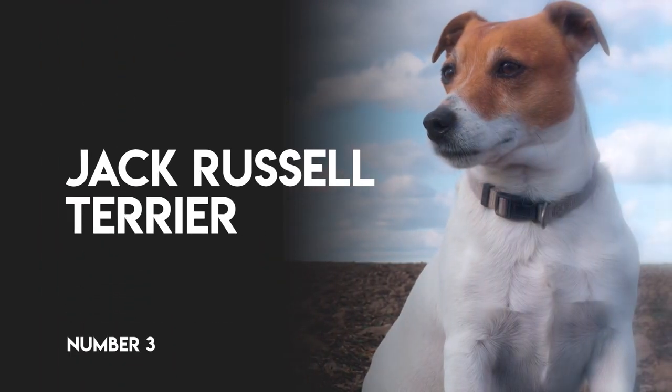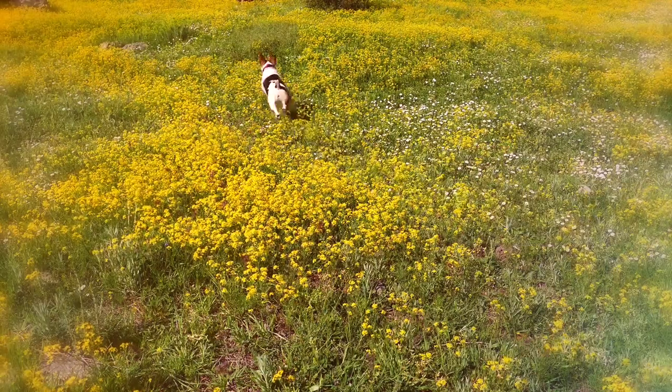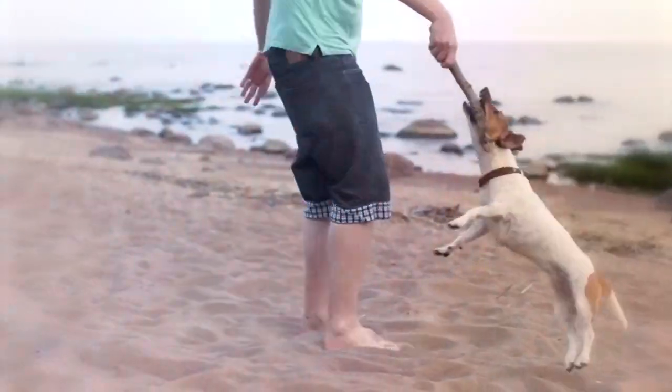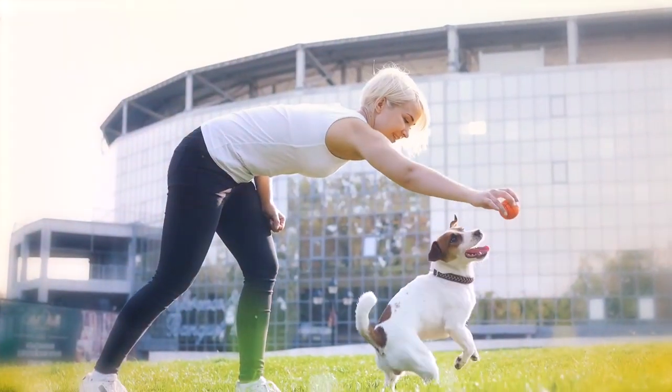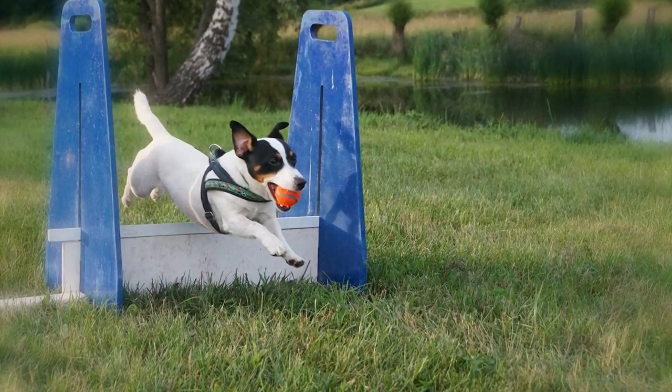Number 3: Jack Russell Terrier. With a passion for the chase, ultra-high energy, and ability to leap to extraordinary heights, this pooch's super-alert character means no tennis ball can pass him.